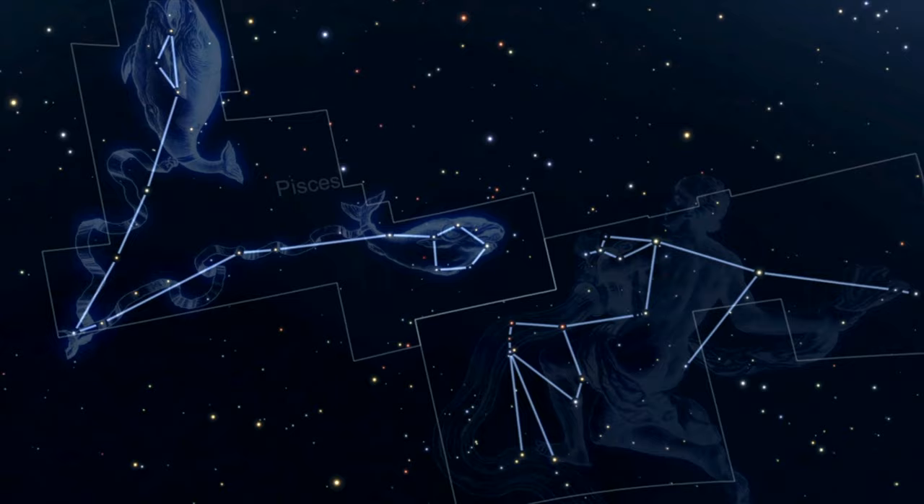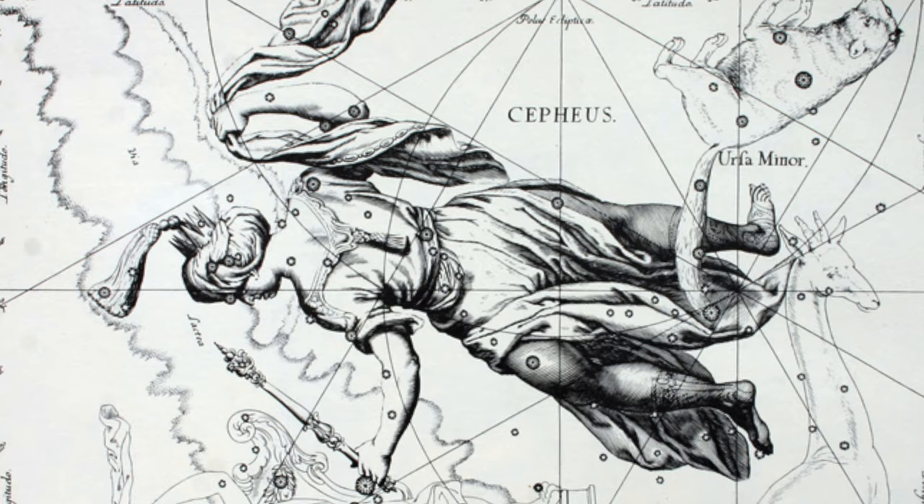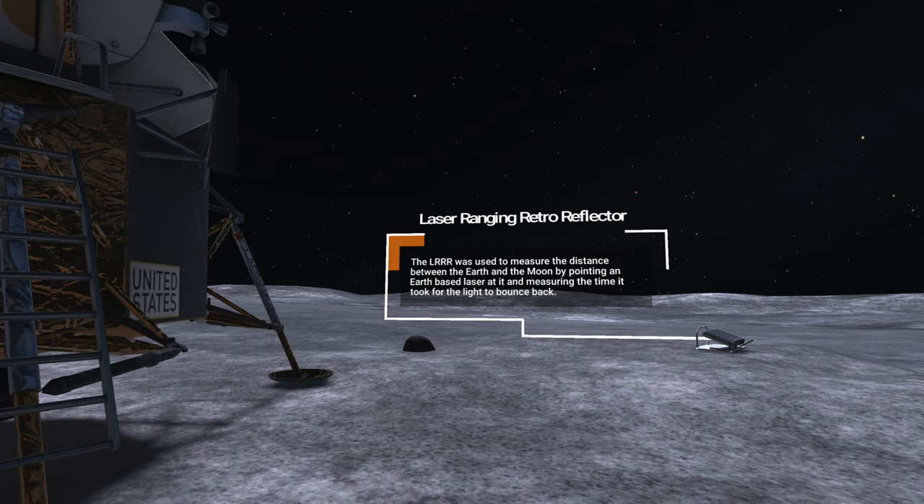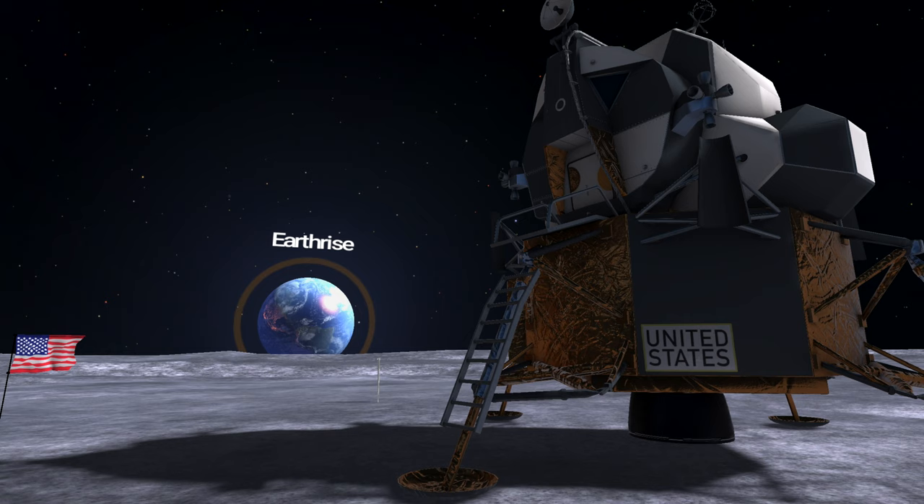We've spent a lot of time and effort making sure that the constellations are beautiful. We've remastered them from the original etchings of Johannes Hevelius, a 16th century astronomer. We've tried to recreate the exact landing spot of the Apollo 11 spaceship, so that when you stand on the moon, you're looking at the spaceship on one side, the American flag on the other, the Earth rising in front of you, and the various instruments that NASA placed on the moon's surface around you.